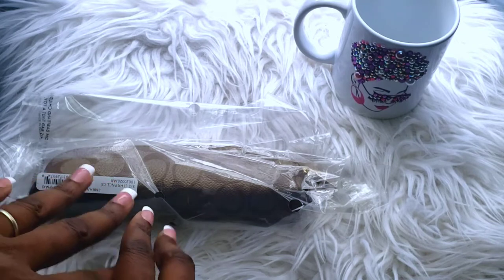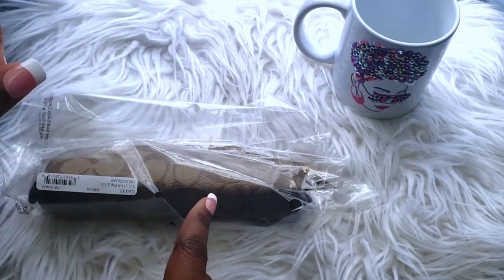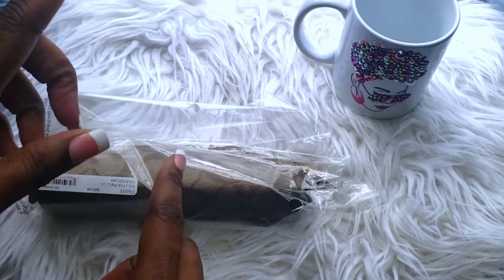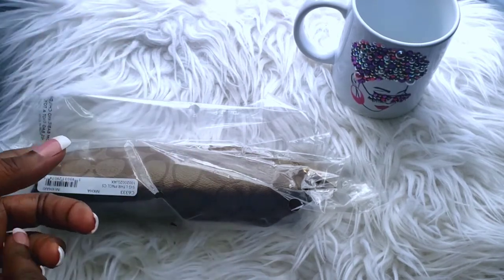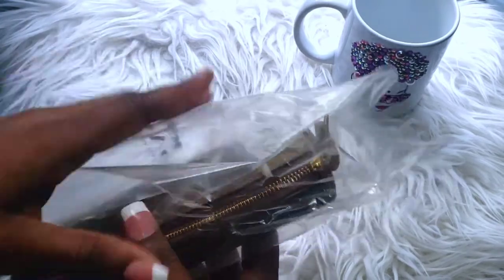I'm just going to do a quick overview of a new item that I have. It is a pencil case from Coach Outlet, so I'm going to give the details and just share it with you.